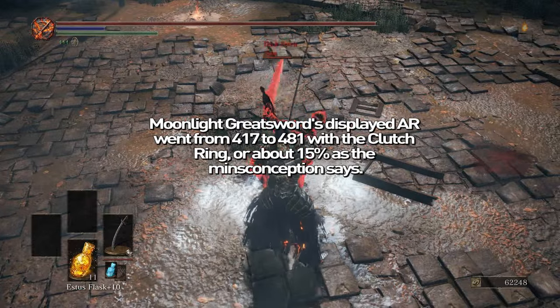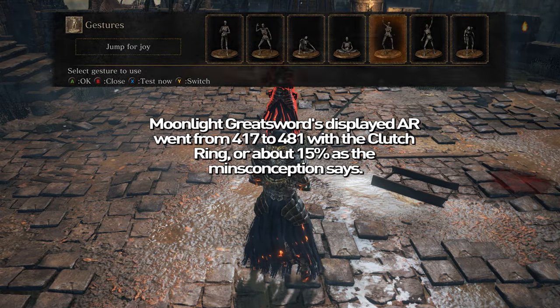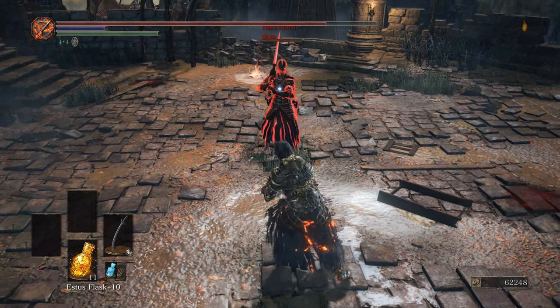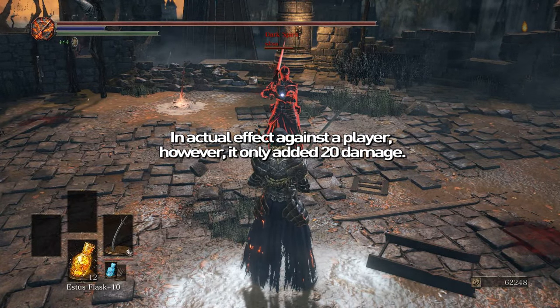They do not represent the amount of damage you'll actually do. In fact, it only increased the damage from a Moonlight Greatsword dealt to a player by about 20, which is pretty bad and not worth taking 15% more damage.